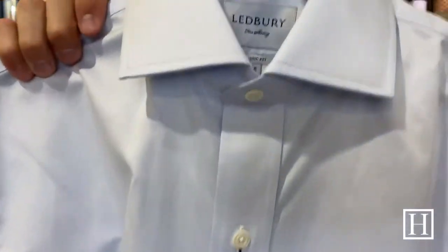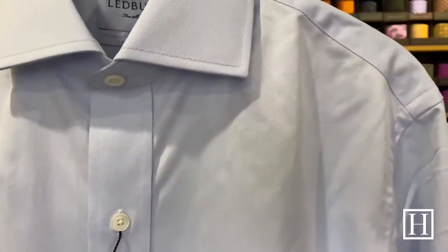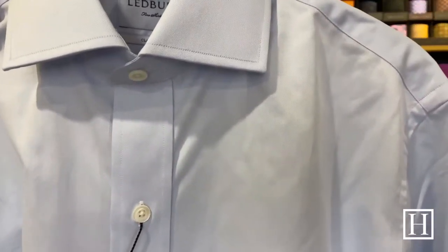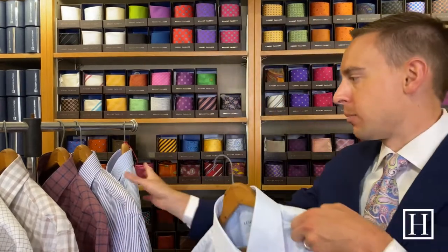Here we have the blue fine twill dress shirt, on sale for $101.50. It has mother of pearl buttons, a two-fold extra fine twill, and single button barrel cuff — this is one of their best sellers. They have it in blue, white, and light pink. It comes in classic and tailored fit, and if you're looking for a classic great white, blue, or pink shirt, the fine twill is the one to get.